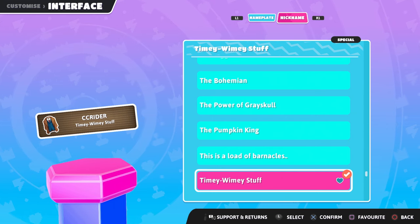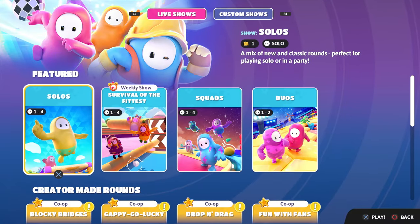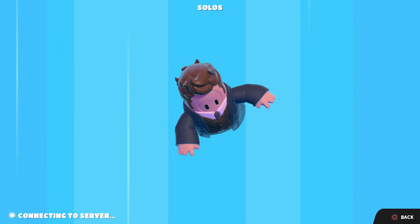A little bit of a tongue twister. This will be the first costume we showcase out of this bundle. We'll check out Cyberman after. So let's get into some solo shows and see how we fare as the 14th Doctor.